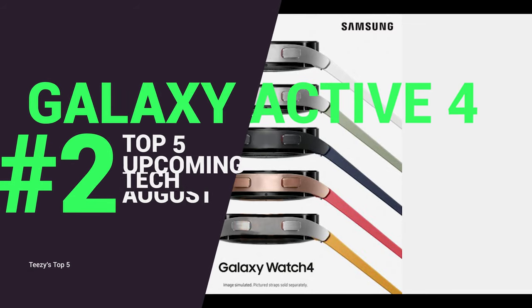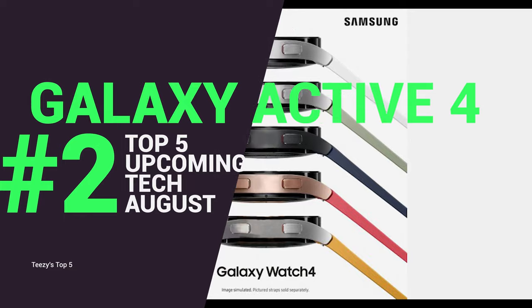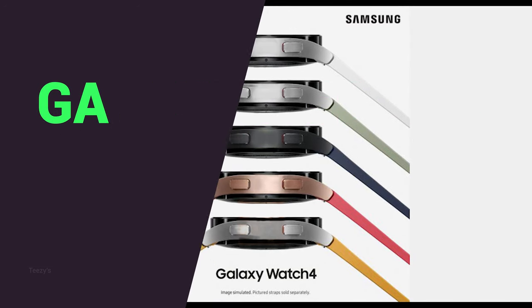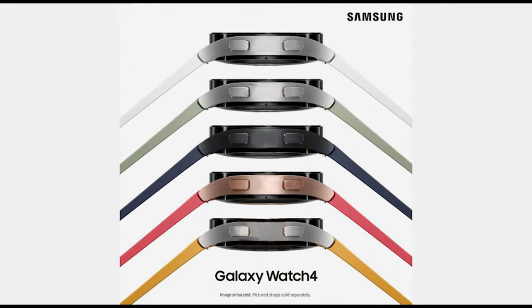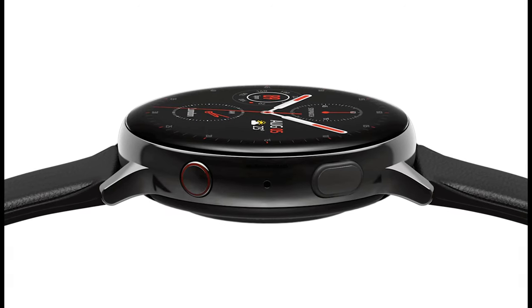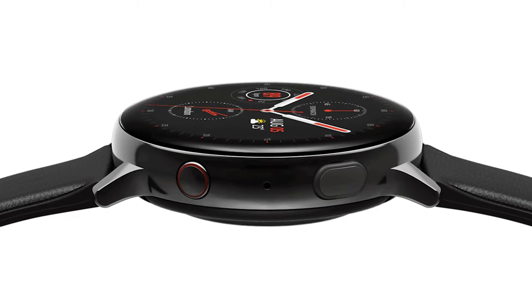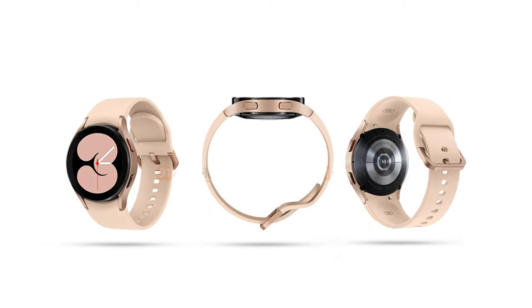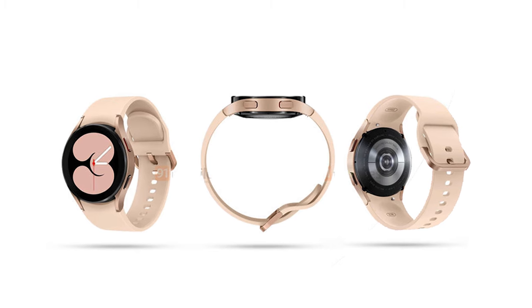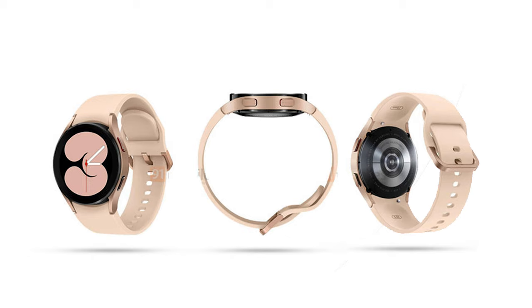At number two is the Galaxy Watch Active 4, Samsung's other smartwatch being released alongside the Galaxy Watch 4. It's going to show off a sportier design aesthetic with improvements to the screen over the Galaxy Watch Active 2. We can also expect to see Google Wear OS 3.0 being supported here, along with features such as GPS, NFC, and more. The Active 4 is also rumored to support a sharper, more modern design, getting rid of the curved edges and replacing them with flat ones.